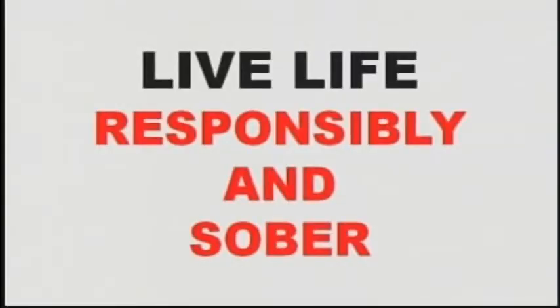Just a reminder to all our parents and athletes: live life both responsibly and sober — you'll have a lot more fun and enjoy life a lot more. A message in the public interest from the Metro Chicago Sports Network.